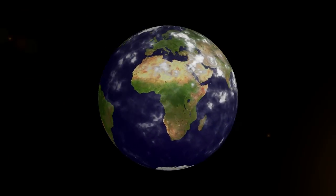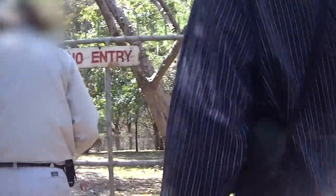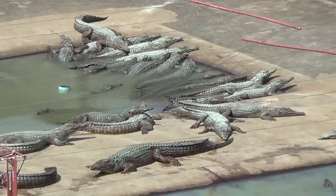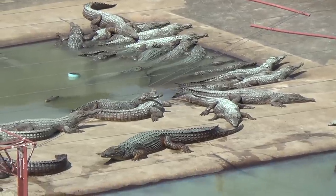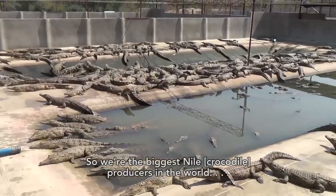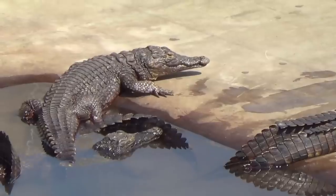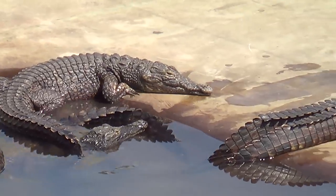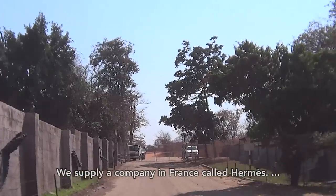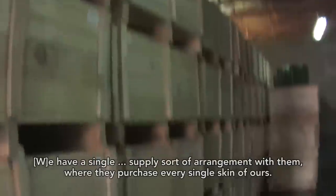PETA's investigators traveled to Africa to expose how these luxury items are produced. This is Padenga, a massive factory farm in Zimbabwe, as well as a major supplier to a Hermes-owned tannery. 'We do 43,000 skins a year, so we'll be the biggest producers in the world.' It takes the belly skins of three crocodiles to make a single Hermes Kelly bag, or just one Birkin bag. 'We supply a company in France called Hermes. We have a single supply arrangement with them, where they purchase every single skin of ours.'